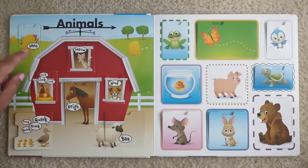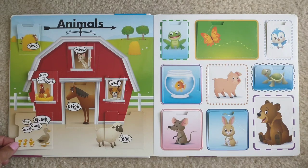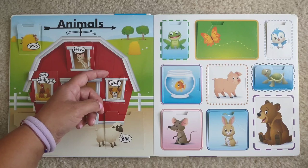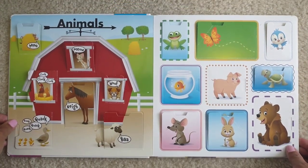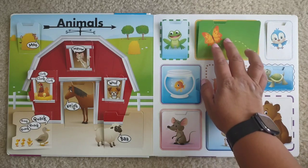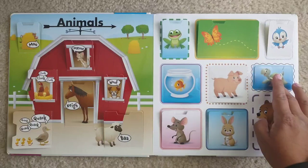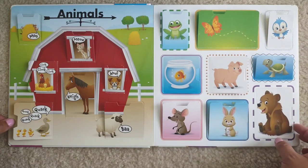Animals. Cow. Chickens. Ducks. Horse. Cat. Dog. Bat. Sheep. Frog. Butterfly. Bird. Fish. Pig. Turtle. Mouse. Rabbit. Bear.